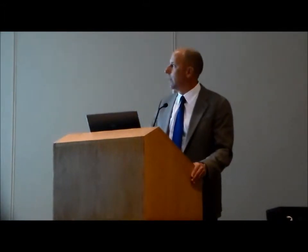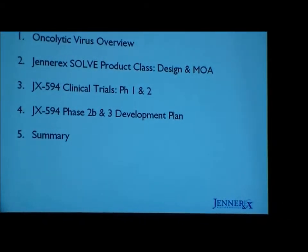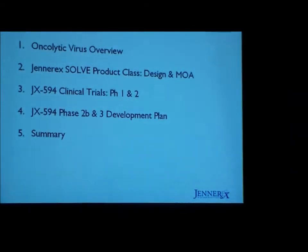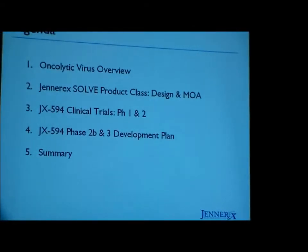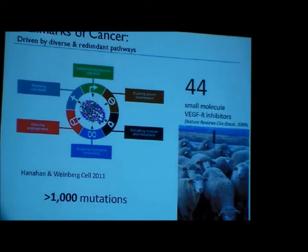I'll be discussing a novel therapeutic approach to solid tumor treatment using oncolytic viruses engineered from vaccinia virus that can specifically target cancer cells and eradicate them by multiple mechanisms of action. I'll start by giving an overview of the field, then describe the so-called SOLVE product class developed at Genrex, then spend some time on JX594 lead product clinical data, and then discuss Phase 2b and 3 development plans.